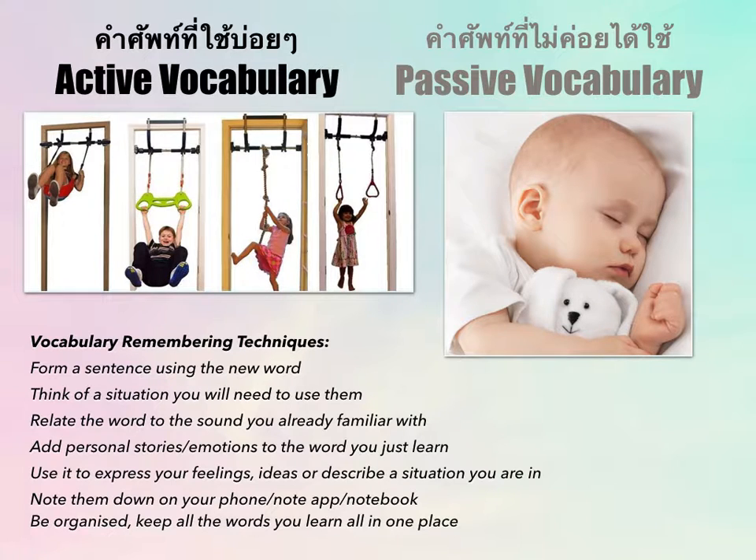Add personal stories and emotions to the words you learn. For example, the word 'hew' means hungry. Instead of just saying 'hew is hungry,' picture your lips like a goldfish opening its mouth ready to eat — 'hew.' And when you're full, your lips close: 'im.' Im means full, hew means hungry. Associations like this will help you remember the words much better.